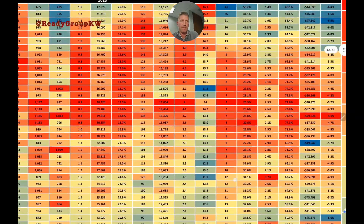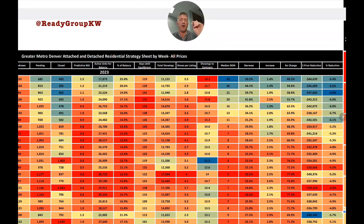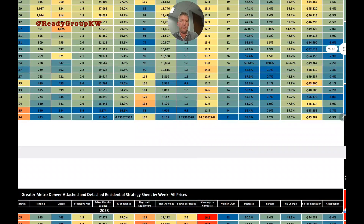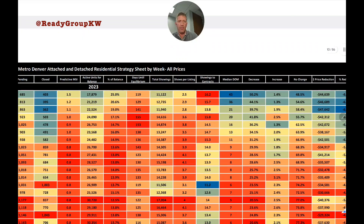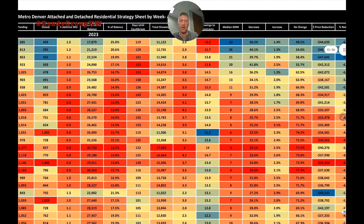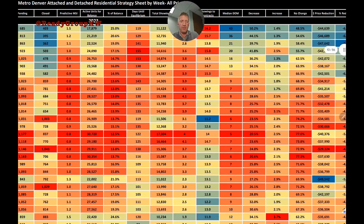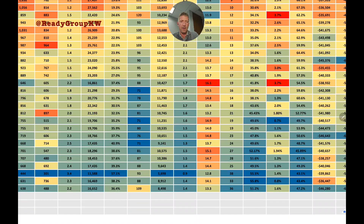Next column: median days on market — the median time homes that went under contract last week spent on the market. Last year we were in the mid-30s to mid-40s, creeping to 51 the last week of the year. This year started at 43, declined rapidly to a spring low of just five median days, then climbed back up.